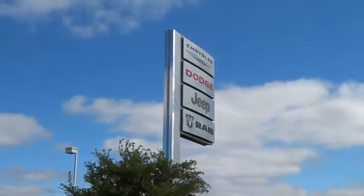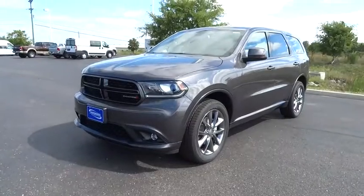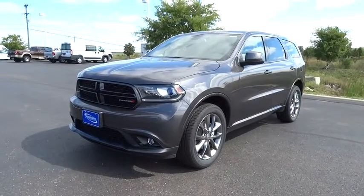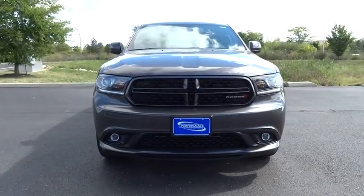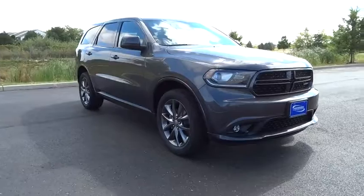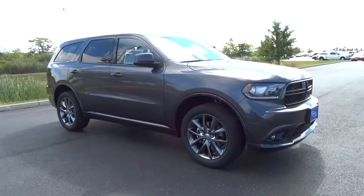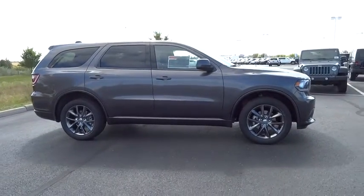The 2014 Durango allows you and your family to travel in style and comfort while towing your camper or boat. It offers more interior room and towing capability than most midsize SUVs and has an available third row of seating. Underneath are sturdy body-on-frame mechanicals and the option for a powerful V8 engine, and it is priced below $40,000.